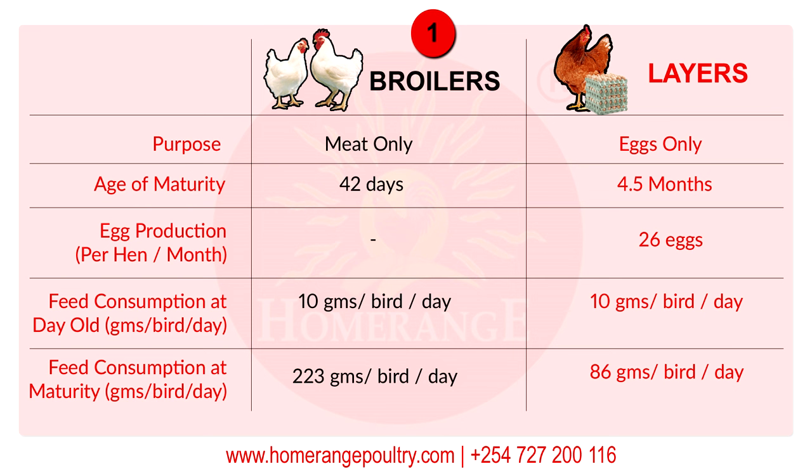At what age do these chickens mature? Broilers mature at only 42 days of age, while layers take four and a half months. Within those four and a half months, this is when you're likely to start seeing the first egg. When you look at egg production per hen per month, each layer hen will give you about 26 eggs per hen per month.